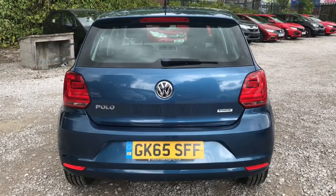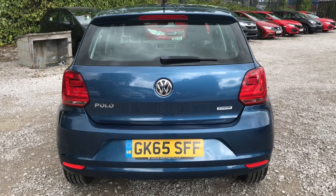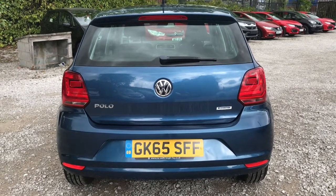Take a look now at the rear. As you can see it does have some badging — to the left it says Polo, which is the model; to the right it does say Blue Motion Technology, which means it does have the more efficient engine.